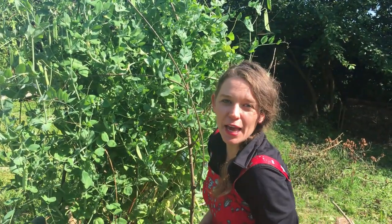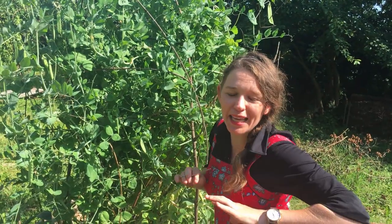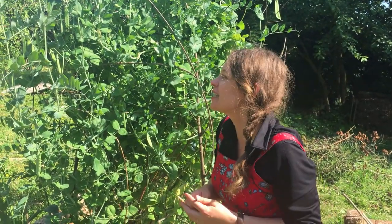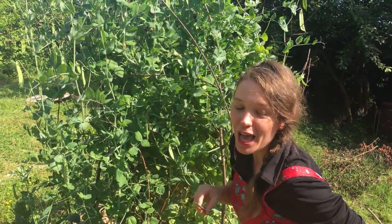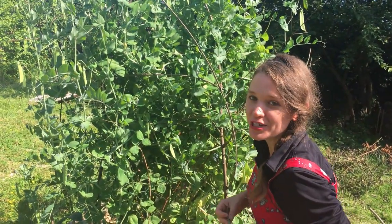Welcome and Dobrodošli. This week we are making pie and picking a whole lot of things. In fact, the garden is really starting to produce quite a lot of fruit.